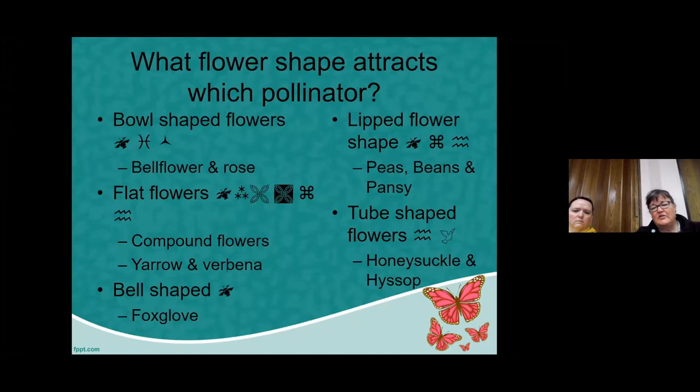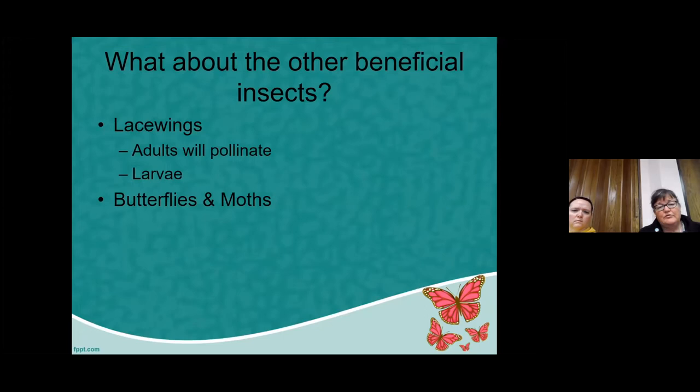Tube-shaped flowers, like honeysuckle and hyssop, are most often visited by ants and hummingbirds. They may bring pollinators into the garden that might also visit some of the vegetable fruit-producing plants. Lacewings are other beneficial insects — as adults they may pollinate as they move from flower to flower collecting nectar, but their larvae are also very beneficial because they feed on pest insects on garden plants. We want to minimize pesticides so beneficial insects are there not only to pollinate, but also to consume insects we don't want in the garden.